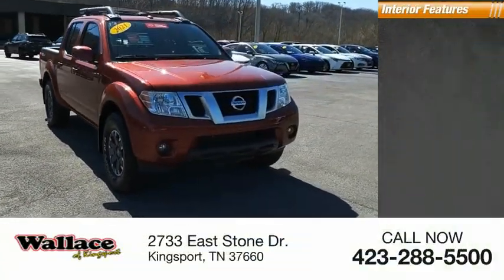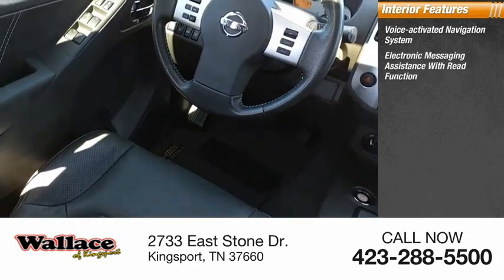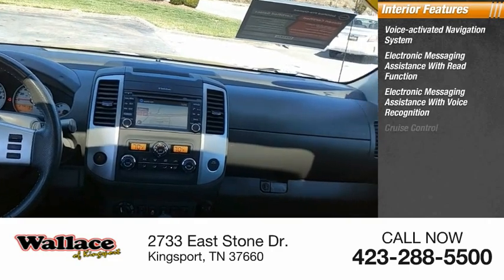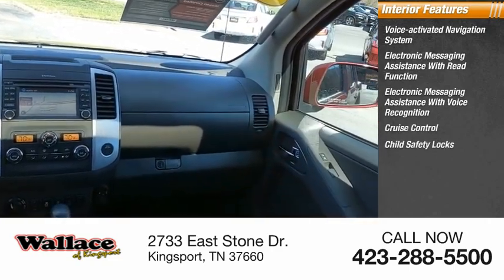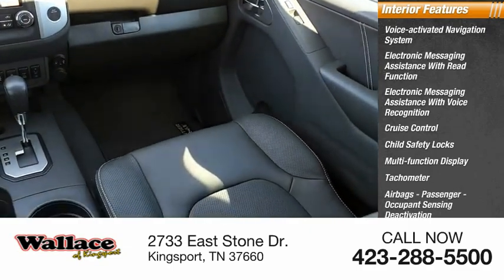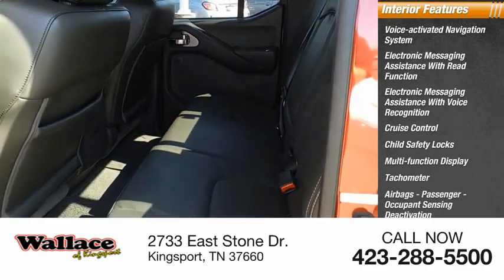Inside you'll find a voice-activated navigation system, electronic messaging assistance with read function, electronic messaging assistance with voice recognition, cruise control, child safety locks, multifunction display, tachometer, airbags, passenger occupant sensing deactivation, one-touch windows, and compass.